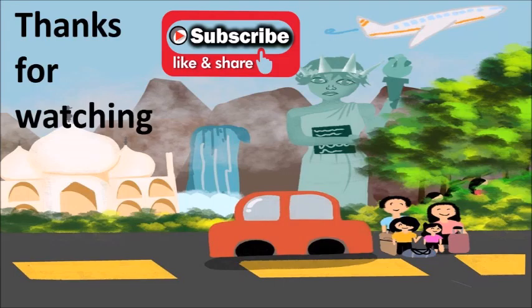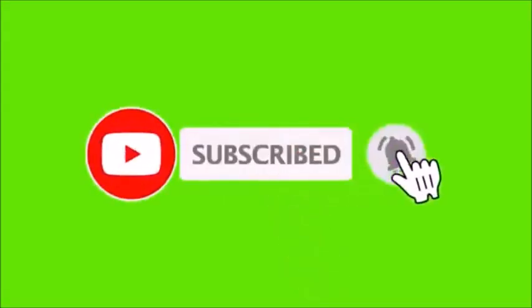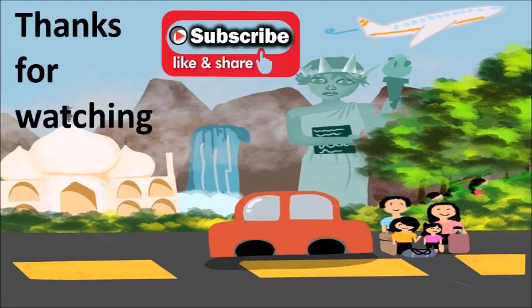I hope you liked this video. Please let me know your thoughts in the comments, give it a thumbs up, and don't forget to share with your friends and family. Please subscribe and hit the bell button so that you get notifications of my latest uploads. Thanks for watching.